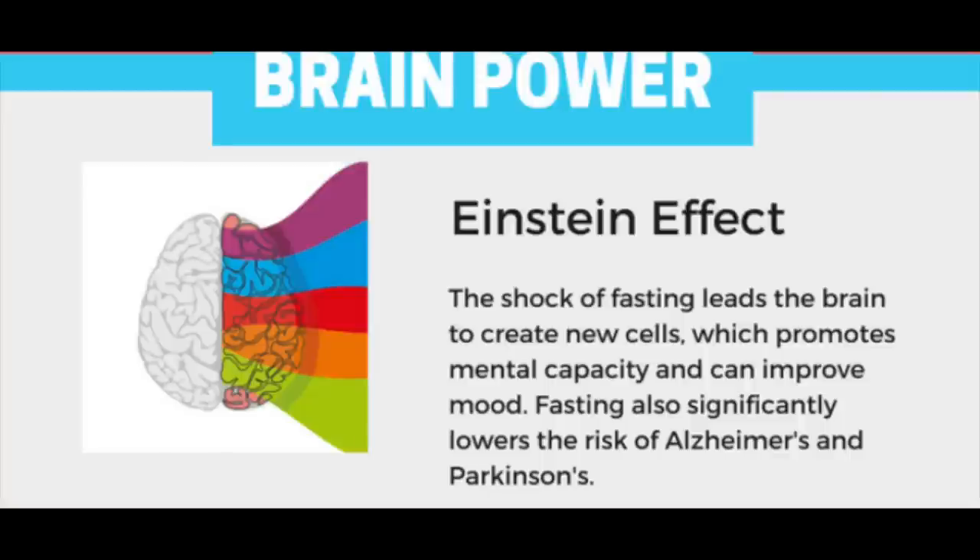A fourth benefit is brain power — the Einstein effect. The shock of fasting leads the brain to create new cells, promoting mental capacity and improving mood. Fasting also significantly lowers the risk of Alzheimer's and Parkinson's disease. I have a good friend with Parkinson's and it's a very challenging disease. If intermittent fasting can reduce our chances of getting either of those diseases, I think it's absolutely worth a try.